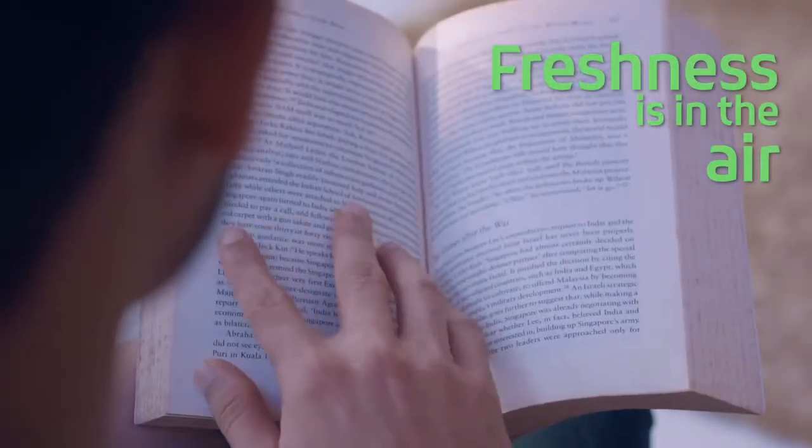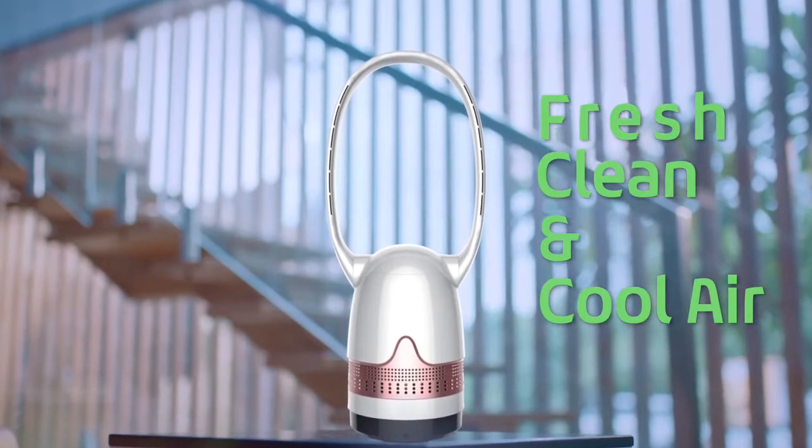Freshness is in the air. Fresh, clean and cool air will surely make you smile and relax.